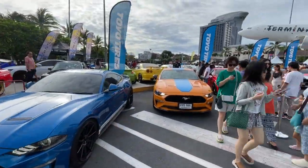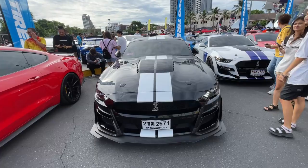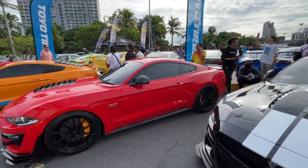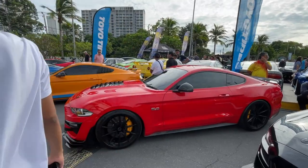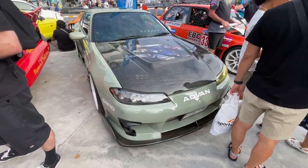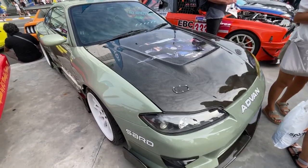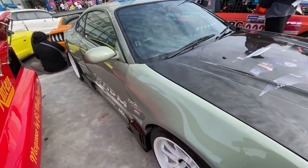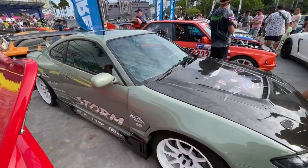Looks like we got the Mustang Club up front here - got some Cobras and GT500s. Wow, this Silvia is awesome. I really like this color on it. It's got some nice dished wheels - not super dished but they look really good. It's got a wide body kit on it.